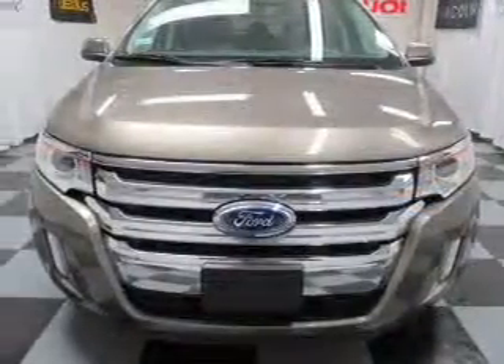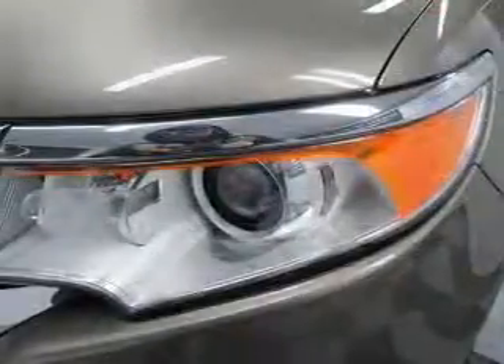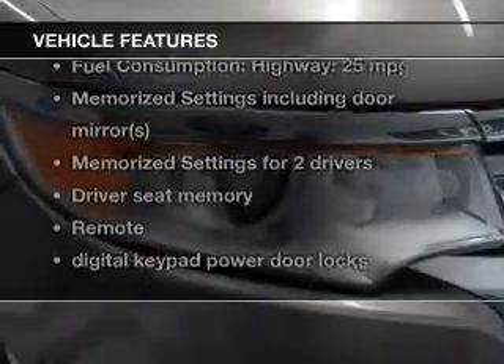Savor your listening experience with the premium sound system. You will appreciate the safety feature of anti-lock brakes, and memory settings are one of many features. And with these notable features, you won't want to miss out on the opportunity to own this amazing ride.